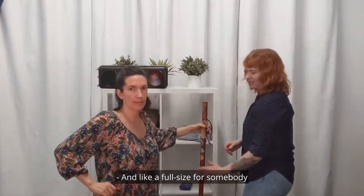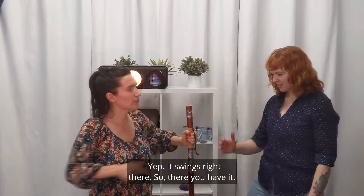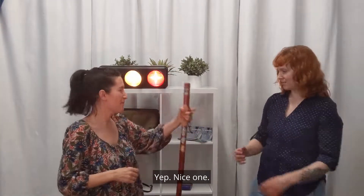It's full size for somebody even a little taller than me. It swings right here — it swings right there. So there you have it, nice one.